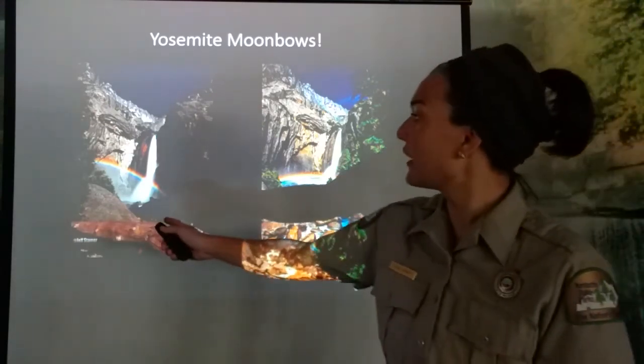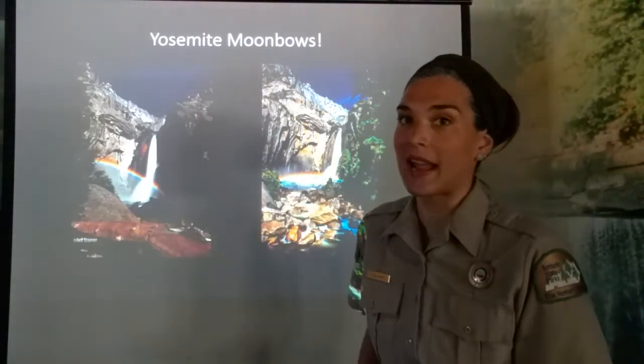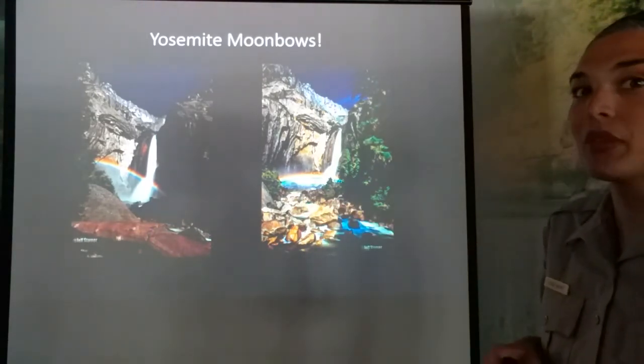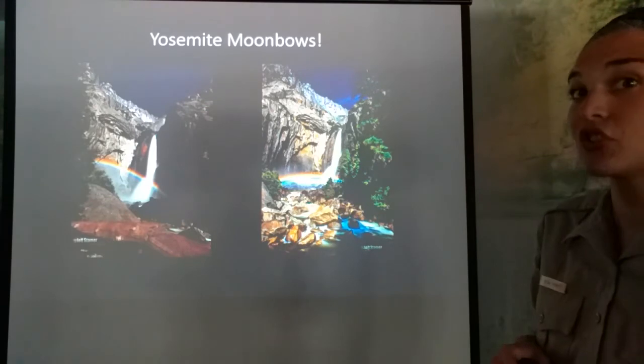In this picture over here, this is earlier in the night, so the moon bow is higher. And over here, it's the same night but the moon's position has changed, changing the angle of the moon bow.